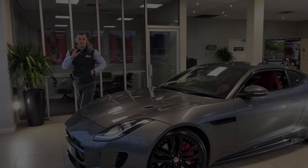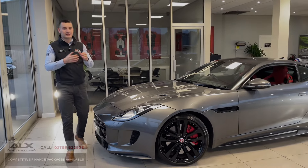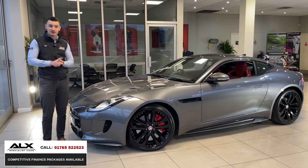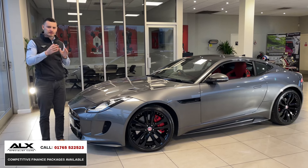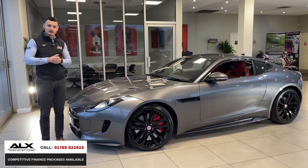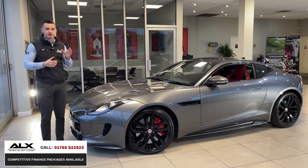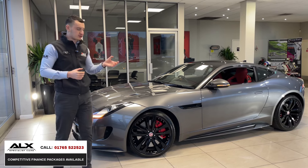So this is it — the V6S Jaguar F-Type. If you've been keeping an eye on our social media or website, you'll notice we get a lot of Jaguars, a lot of F-Types, and we do get them all year round because they sell very well and represent incredible value for money. This is a 2016 example, covered just over 30,000 miles, finished in Chorus Grey, one of the lighter greys in the Jaguar Land Rover colour palette.